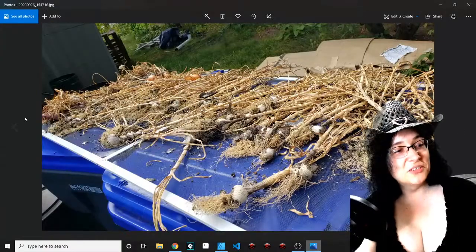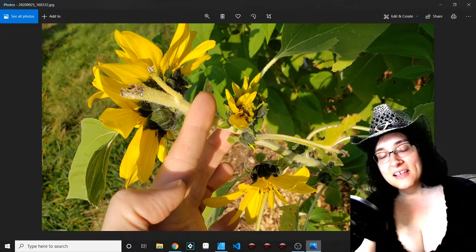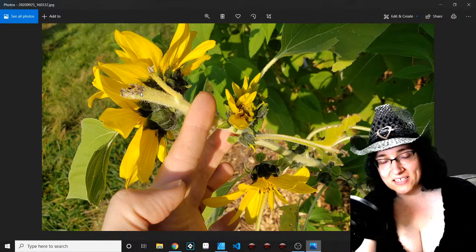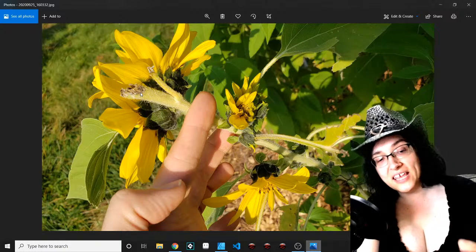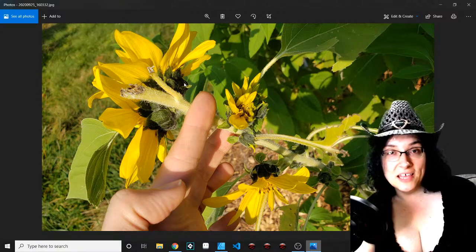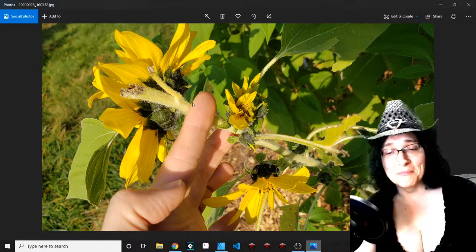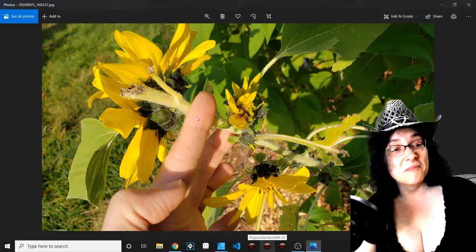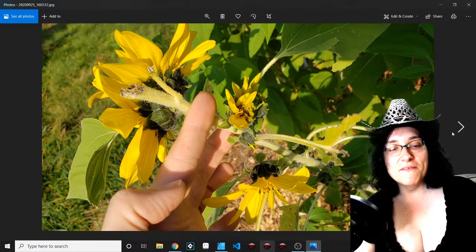I just wanted to share this — some animal ate the top off this sunflower. My sunflowers do terrible. Even my clumps of Jerusalem artichokes aren't looking fantastic either — they're doing okay but not really spreading out this first year. This particular sunflower, I think it's a Gray Mammoth variety — some critter bit the head off, and it actually put out a whole bunch of new buds. It was topped and it produced a lot more little buds and flowers, which I thought was really cool.